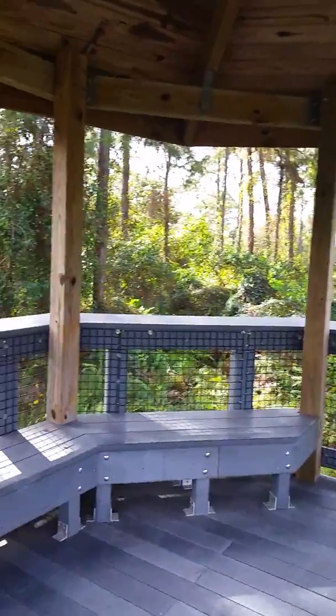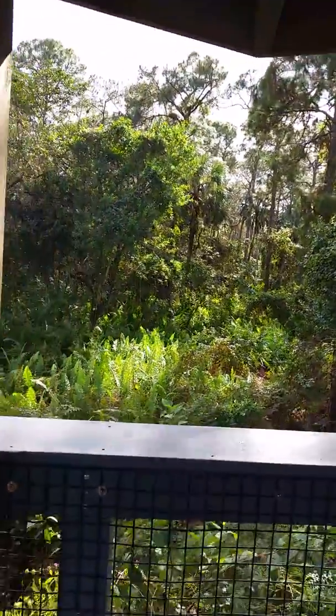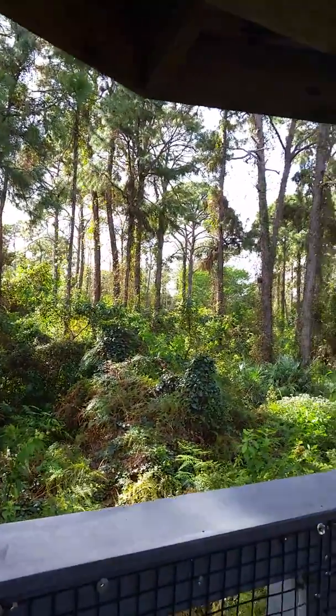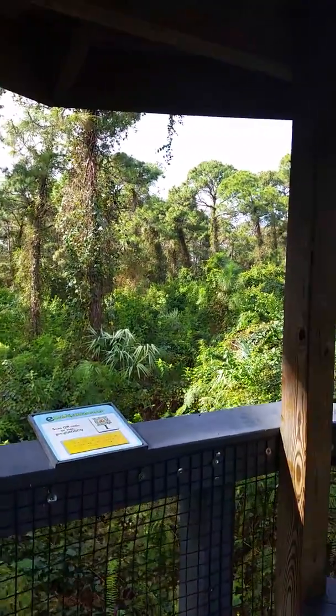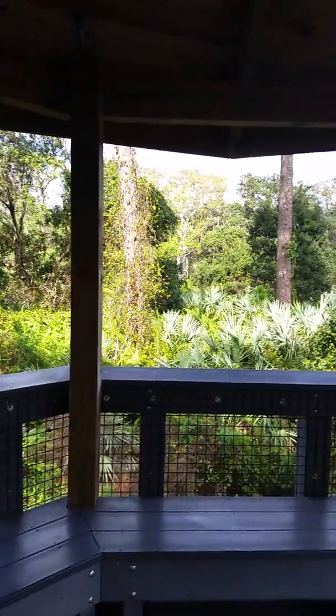Let's see this little pavilion here. That's a room with a view, huh? It's more like a view with a room.